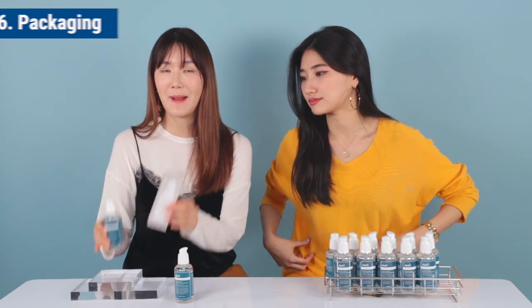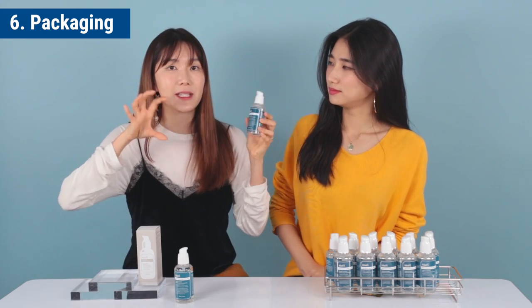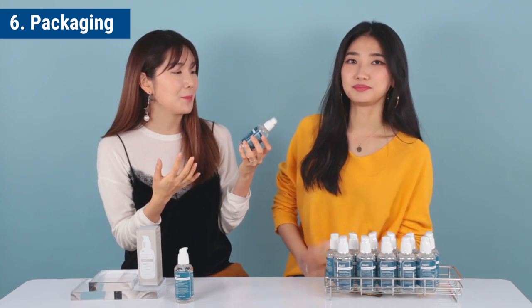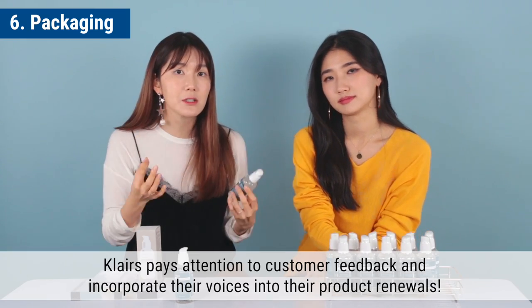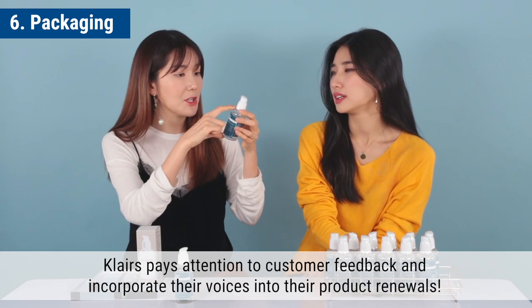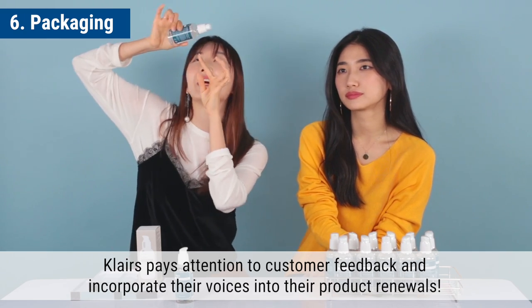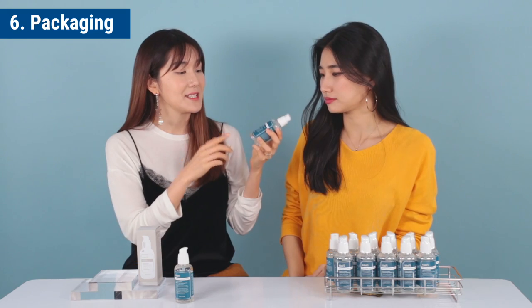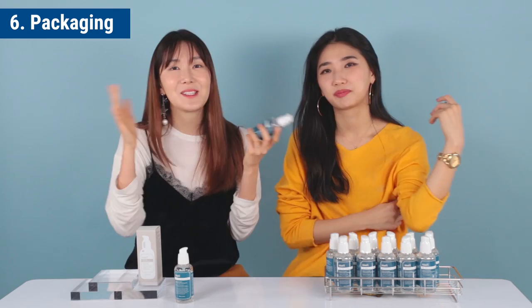Moving on to the packaging — it is so wonderful. The customer feedback was to change it to a clear bottle so you can see how much you've used up. The previous bottle was darker, but this one is much easier to see. I love the design and the color. The size is a little bit bigger now too. You gotta love Klairs.